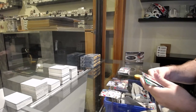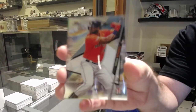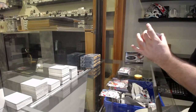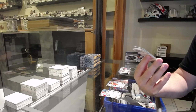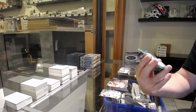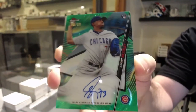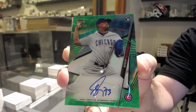We got a rookie — nice one — Yordan Alvarez, Houston. And very fitting, a green rookie auto number to 99 for the Chicago Cubs of Alzolay — green auto, numbered to 99 for the Cubs, Alzolay.